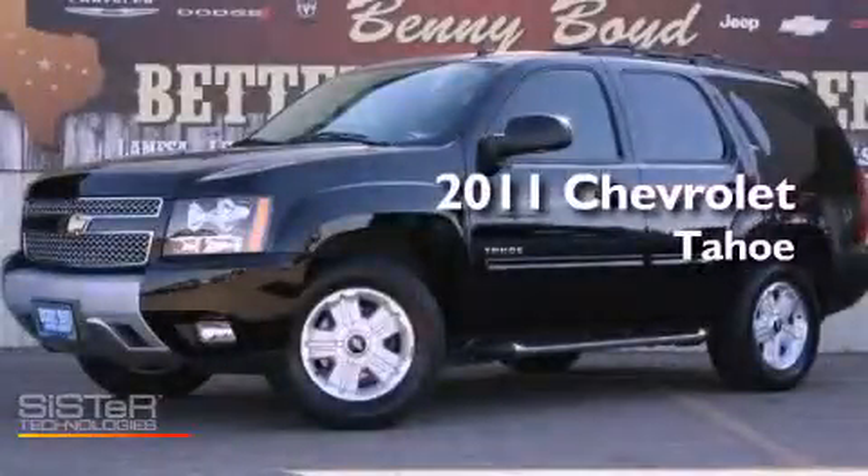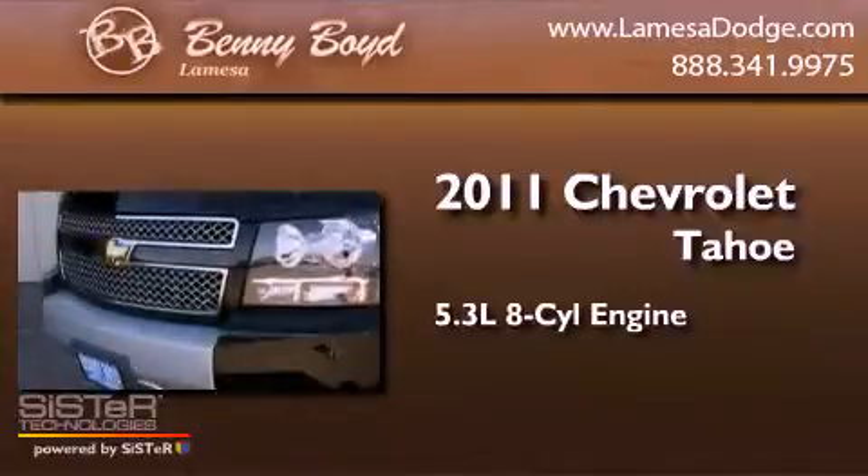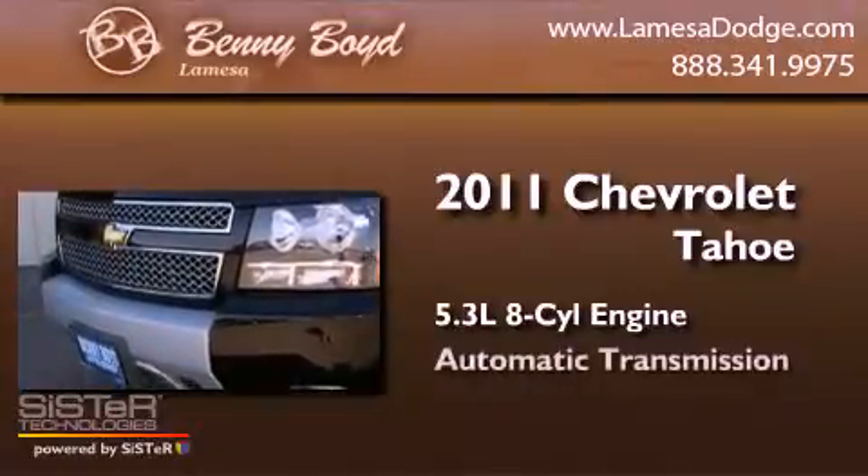This is a 2011 Chevrolet Tahoe. It has a 5.3 liter 8-cylinder engine and an automatic transmission.